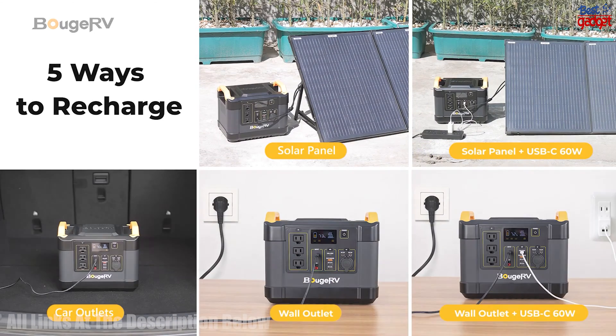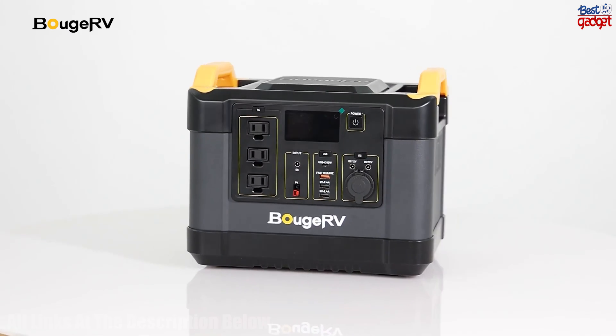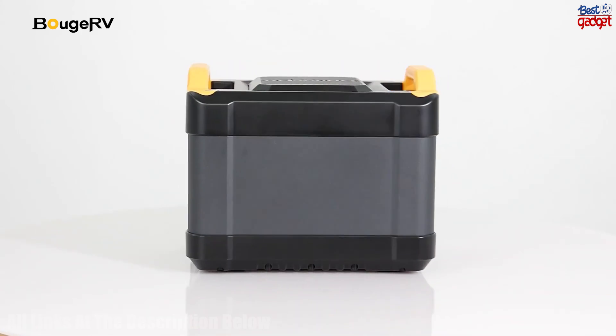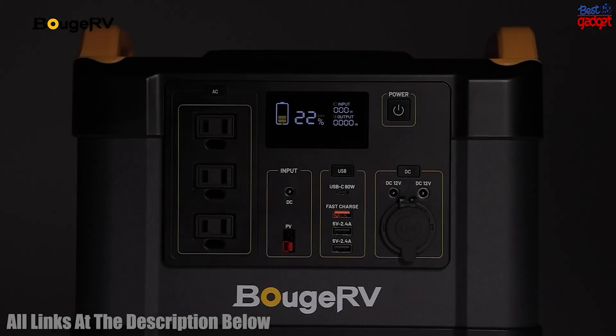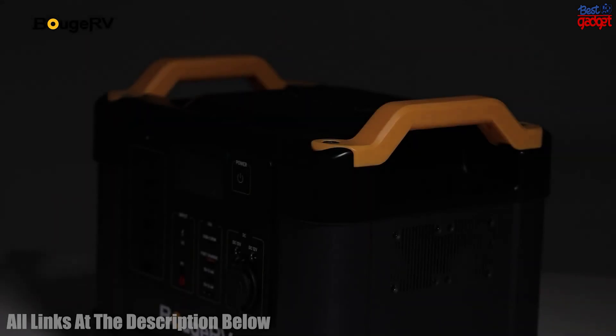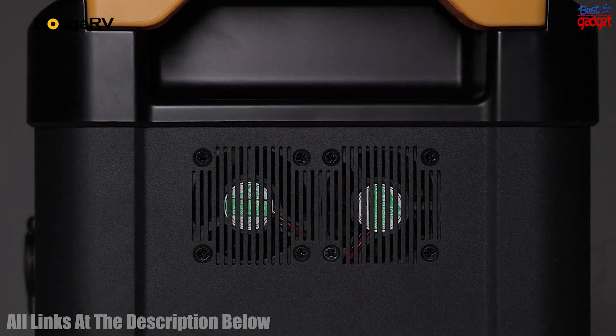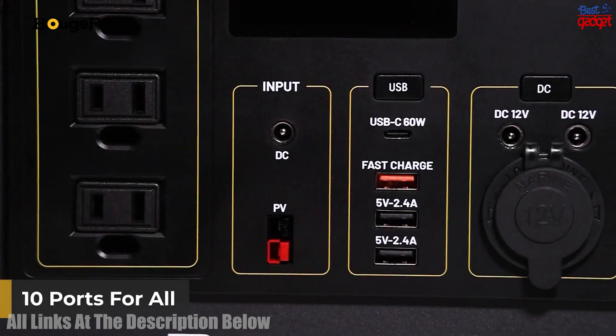It is also equipped with a multi-stage battery protection system and advanced temperature control, making it safe and reliable. The generator is portable, making it easy to transport and store. Its silent operation and energy-saving design make it an ideal choice for emergencies or outdoor activities.